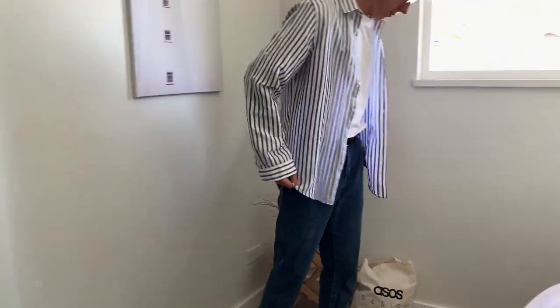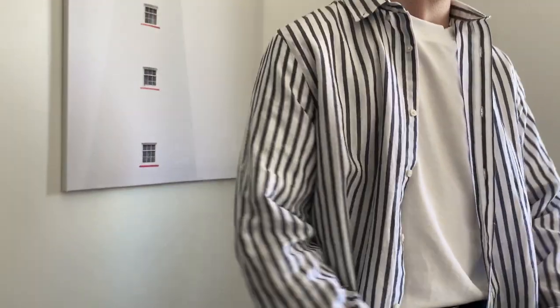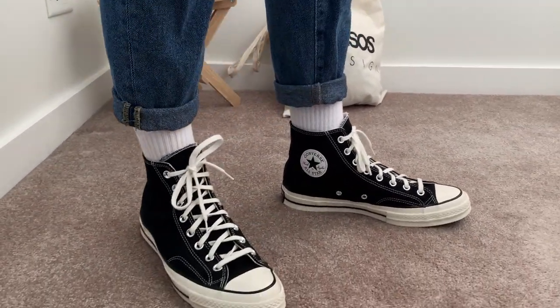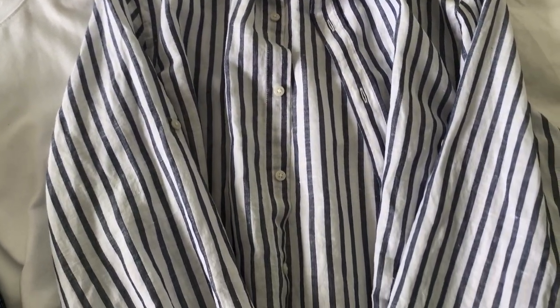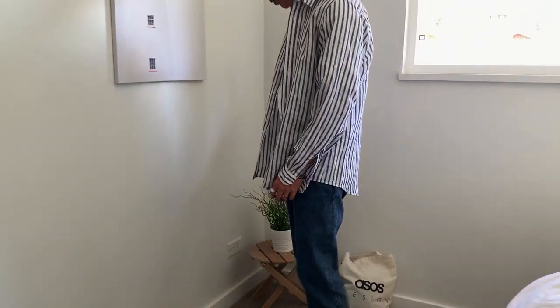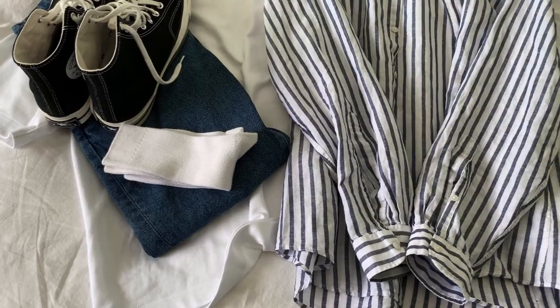The fourth outfit is the total vintage package. The blue jeans and white t-shirt make the perfect base for the striped over shirt, and the Converse finish up the look perfectly. The striped shirt is from Zara and flows so nice in the wind — it's perfect for any summer day. This is a great look if you're willing to be more out there with your style and embrace older looks. If you really want to stand out of the crowd, an outfit like this is a must.